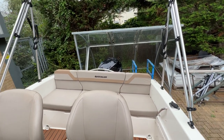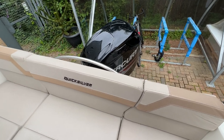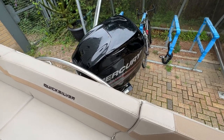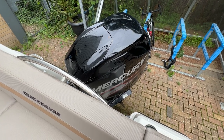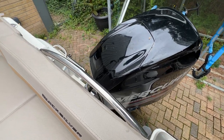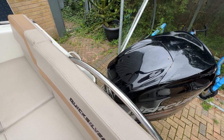Moving to the back of the boat, looking over the stern, we can see we've got the big fat Mercury 60 horsepower four-stroke, freshly serviced in August 2023. Really nice. We've also got an access ladder on the starboard stern side with a nice grab handle there.